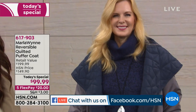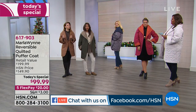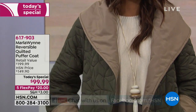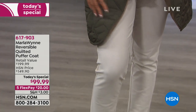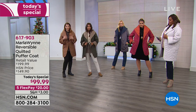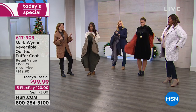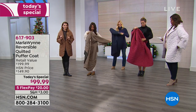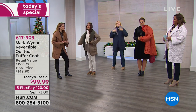Marla wore this specific weight jacket in many different areas of the country. As a New Yorker, this is her go-to weight because it allows you to layer — maybe a tank with a turtleneck or a big chunky cable knit sweater. Everything in Marla's collection works wonderfully underneath this coat. If you're not really into a huge dramatic collar, there are different ways to style it — there's a lot you can do with this coat.